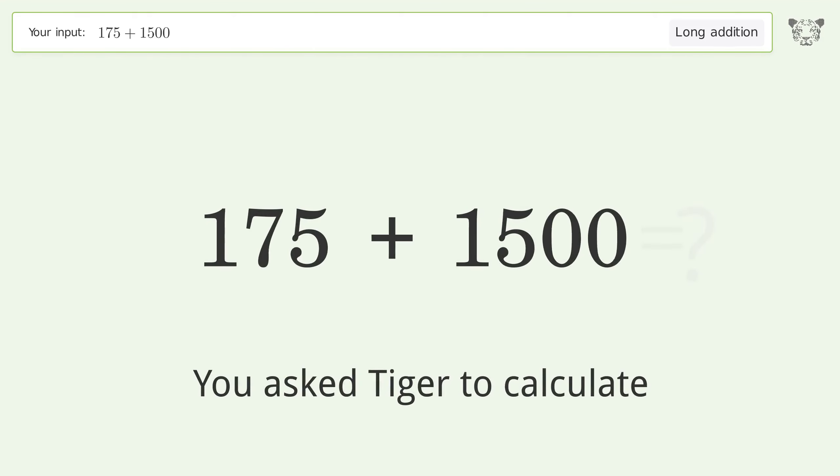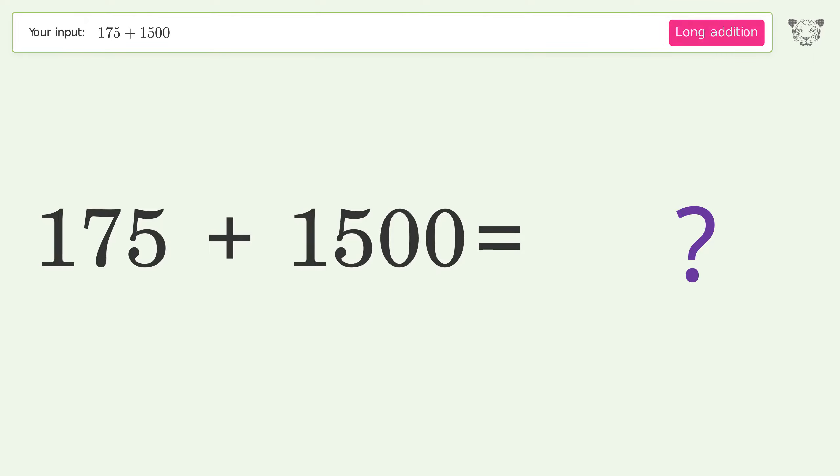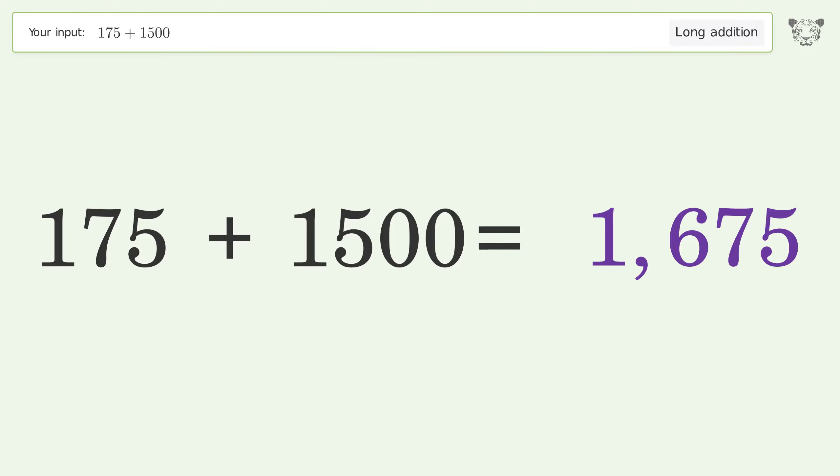You asked Tiger to calculate. This deals with long addition. The final result is 1675.